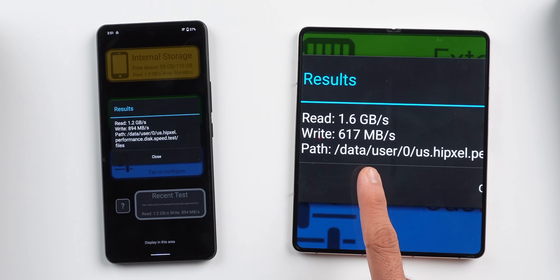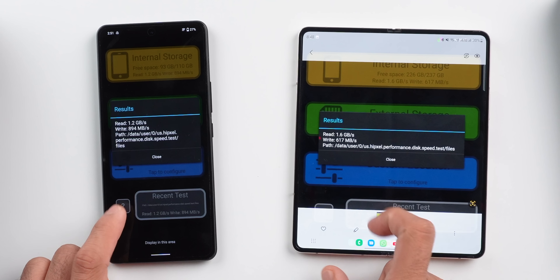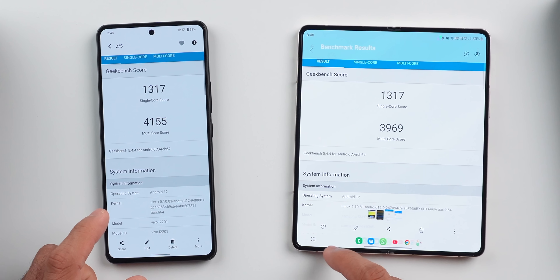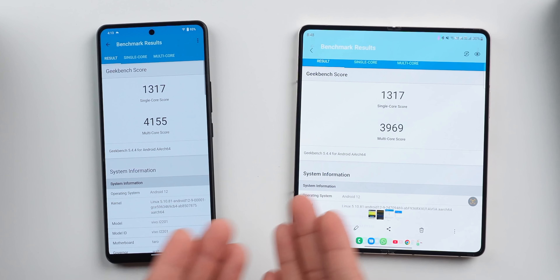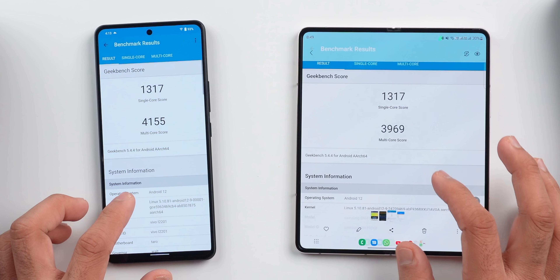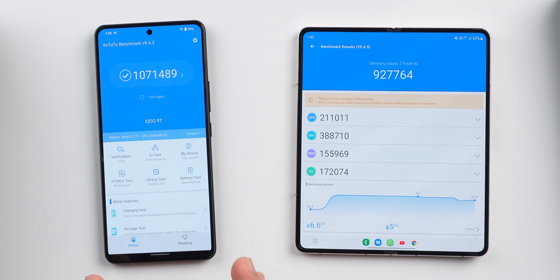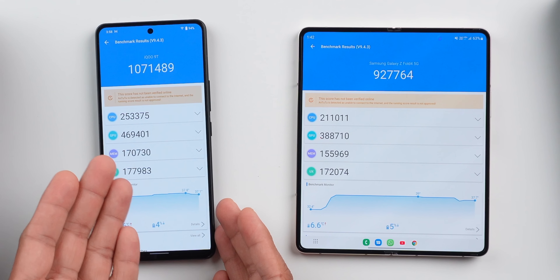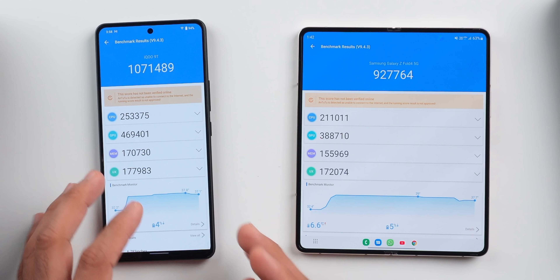No doubt the storage is fast. In the Geekbench test, you can see the single core score is same to same. But the multi-core score on the Fold 4 is more than the iQOO — that's a crazy result. Then I ran Antutu, and in Antutu the Fold 4 also scored more than the iQOO.